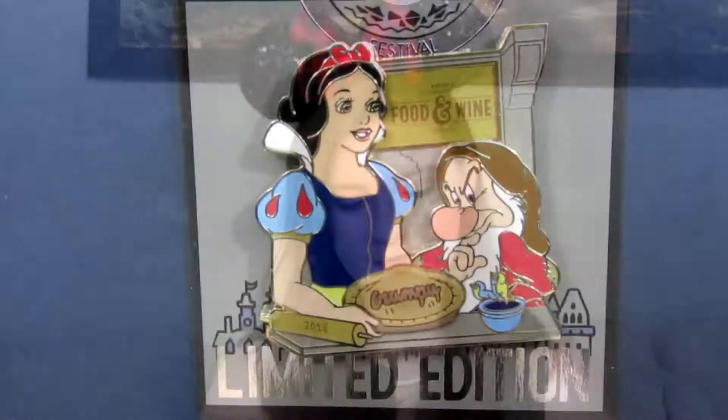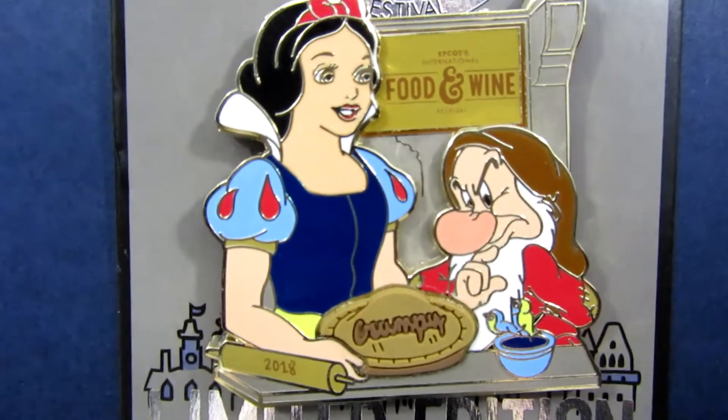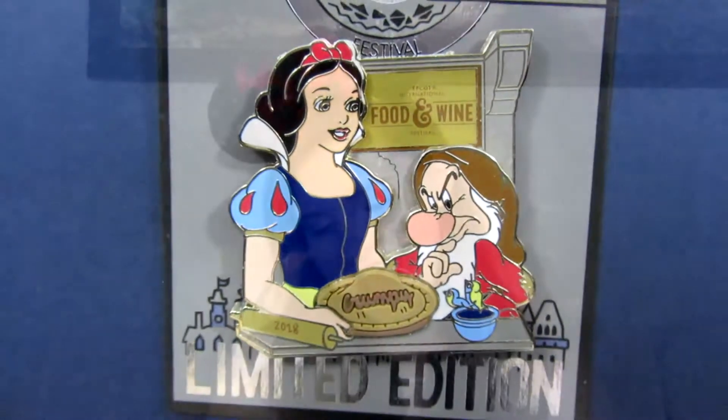Let's talk pin mail. The first one I got is actually a purchase I made in the parks. This one is the Epcot Food and Wine Festival pin for 2018. It is Snow White and she is baking Grumpy a pie. The pie is actually a 3D element which is rubberized, so that is super cute, and he's a little bit skeptical. This pin is so nice and it will fit perfectly into my Snow White collection. This one is limited edition of 4,000 and I actually picked this pin up on the opening day of the festival.